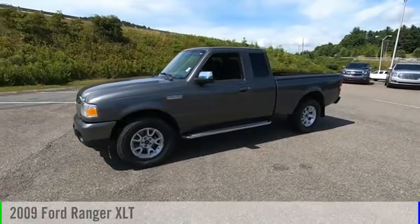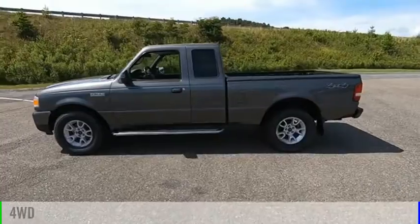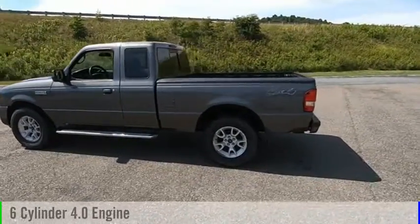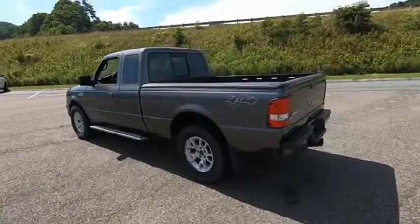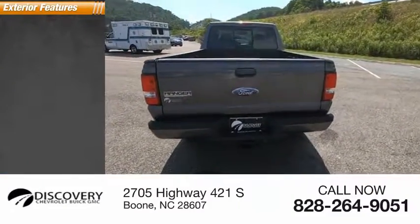Make a great choice today with the 2009 Ranger. This vehicle is powered by a four-wheel drive, six-cylinder, 4.0-liter engine. This vehicle has less than 95,000 miles. Here are some of this vehicle's great options.